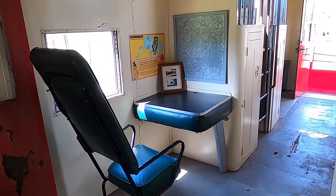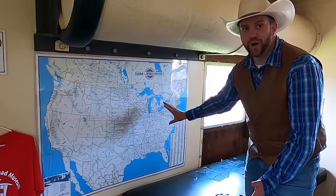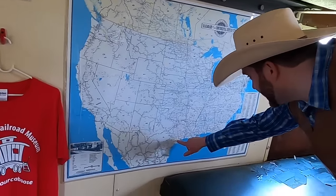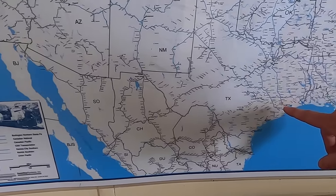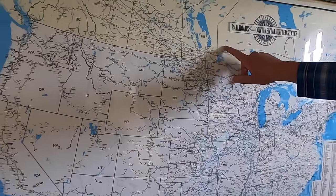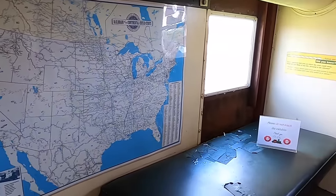Look over here — this is a map of the United States showing where all the railroads go. Today we're right here, right outside of Houston, Texas in Rosenberg. A train from here could run up all the way through the whole US, even into Canada and onto Alaska. That's really exciting.